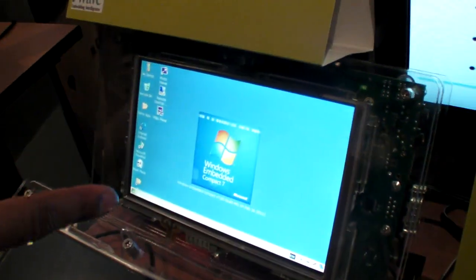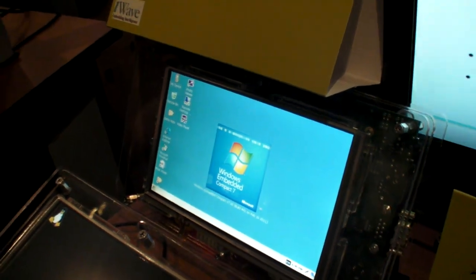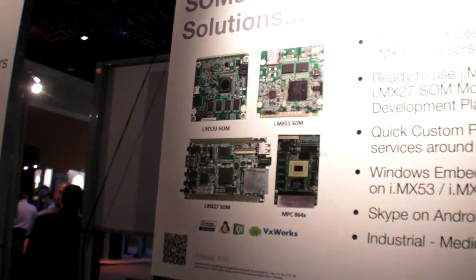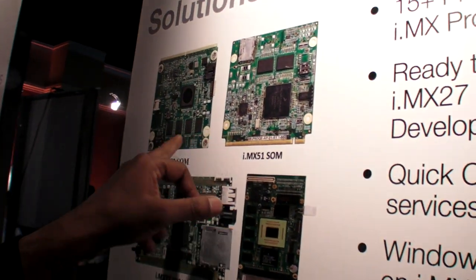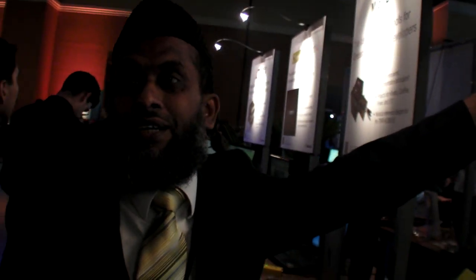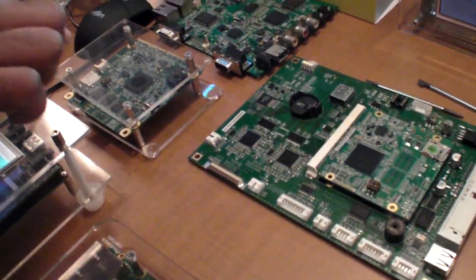This is an i.MX51 running Windows Embedded Compact 7. We promote these SOM modules. The benefit of using SOM modules is customers can bring out their product much quicker than developing from scratch. We can swap the module because they are all based on the Q7 standard. If you want a faster processor, you can simply substitute i.MX51 with i.MX53 — that's the scalability benefit.